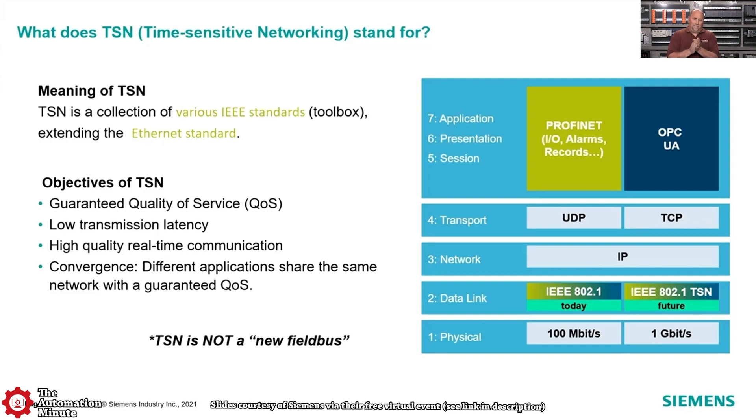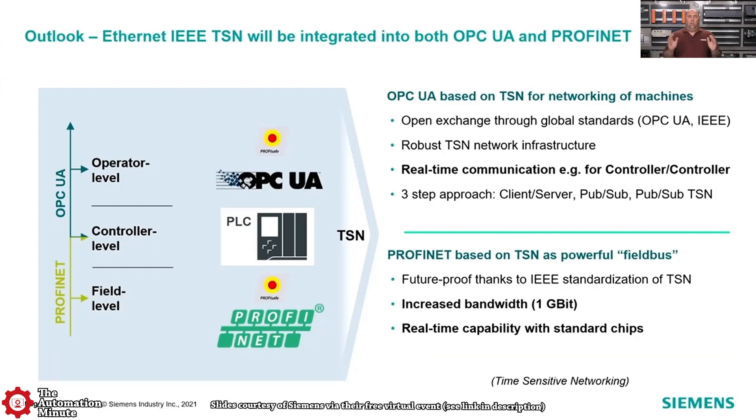They also addressed TSN, as they've been getting a lot of questions about it. One of their major points was that TSN is not a new fieldbus. They do a good job talking about how TSN is part of the IEEE 802.1 standard at layer 2 in the data link, so they can add TSN to their existing networks without designing a brand new network. That allows them to add support for much faster, higher quality communications over existing field buses, and they're looking at integrating TSN into PROFINET and OPC UA communications over coming months and versions.